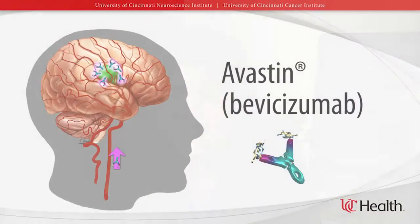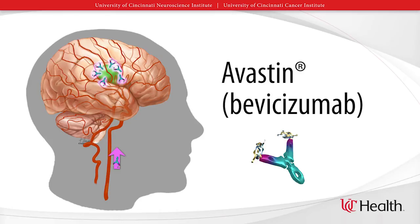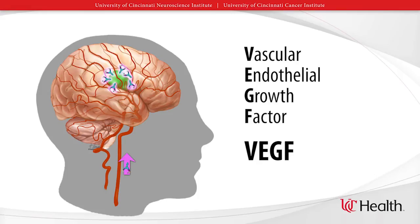Now we're going to switch gears a bit to the main targeted agent used in brain tumors. This drug is called Avastin, or Bevacizumab — for the purposes of this video I will refer to it as Avastin. Avastin is a very interesting drug in that it works by blocking a substance called vascular endothelial growth factor, or VEGF for short. Avastin blocks VEGF from reaching its receptor on the blood vessels of the tumors. VEGF reaches the tumors and turns on blood vessel growth, feeding the tumors. Brain tumors are very vascular and have a lot of blood vessels, so they need blood to grow.